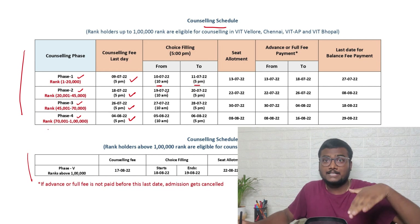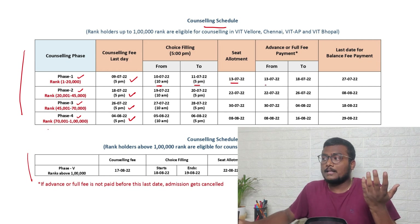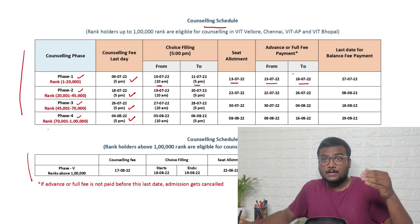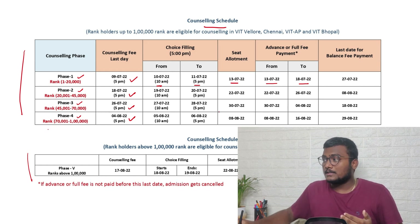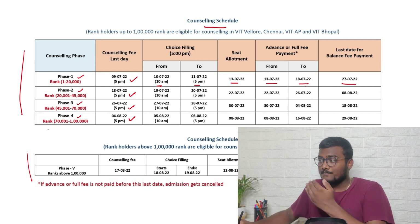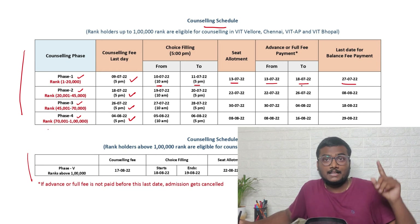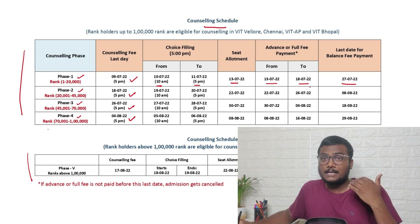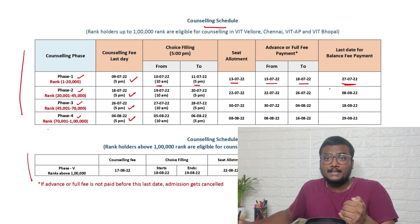Choice filling for phase one is from 10th July 10 AM to 11th July 5 PM. Seat allotment will be out on 13th July. Advance fee payment is from 13th July to 18th July — this means you pay part of the total fees now and the balance later. Balance fee must be paid before 27th July. If you miss the advance fee payment by 18th July your seat will be cancelled. If you miss the balance fee by 27th July, your seat will also be cancelled.